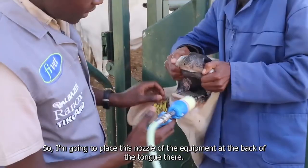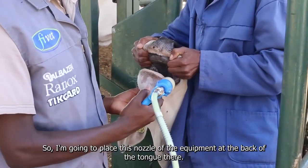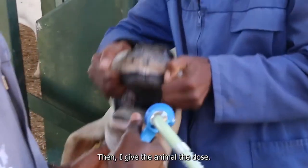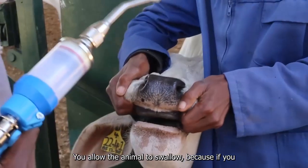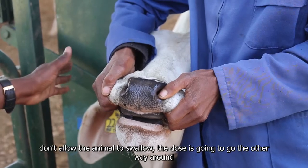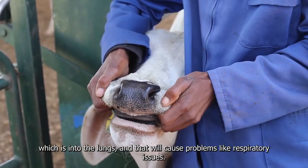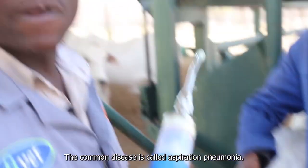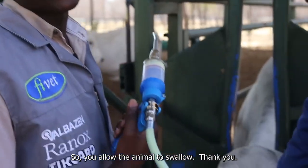I'm going to place the nozzle of the equipment at the back of the tongue and then give the animal the dose. You must allow the animal to swallow, because if you don't, the dose is going to go the other way — into the lungs — and that will cause problems like respiratory issues. The common disease from this is called aspiration pneumonia.